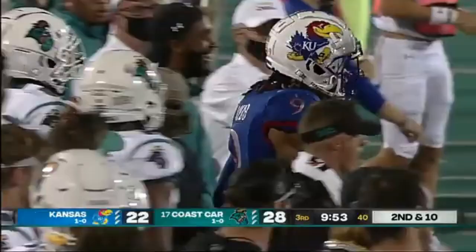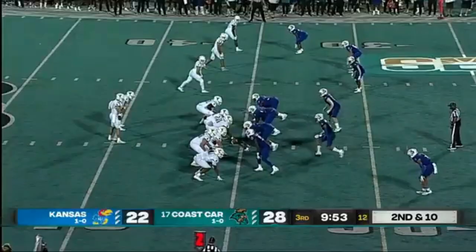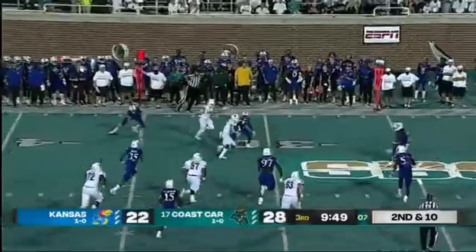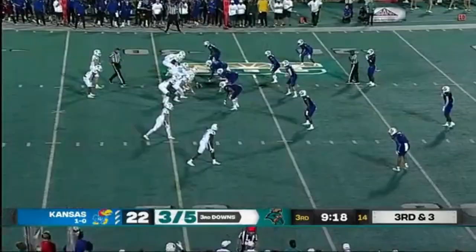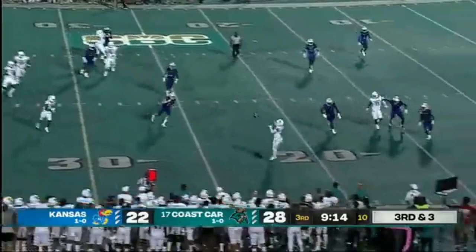Bennett out of the backfield — he is hit and keeps his feet. Third down and three for Coastal Carolina coming up. McCall goes to Latushko — Greg Latushko, who they call Mr. Third Down — and you just saw why.